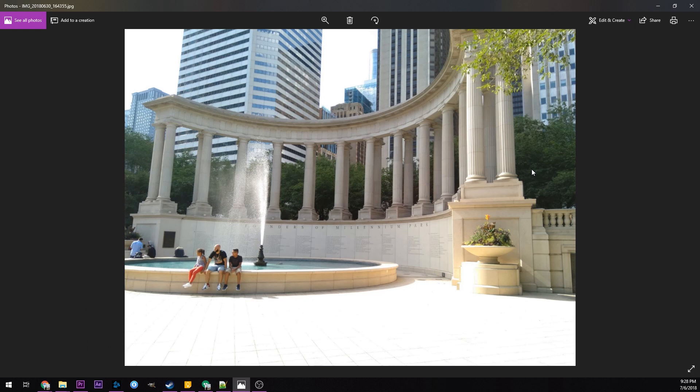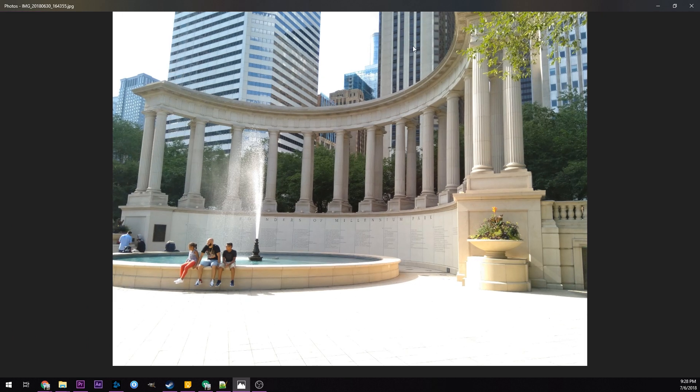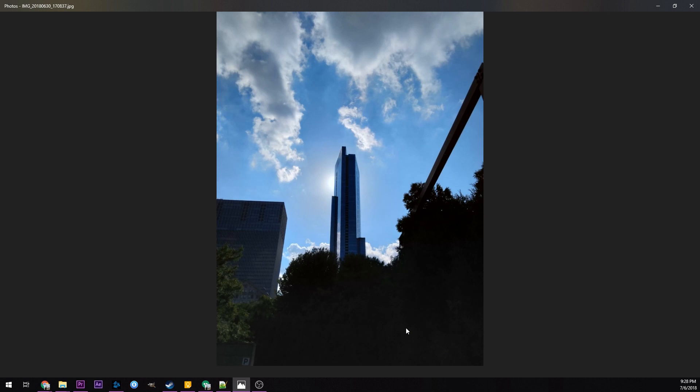I had HDR set to auto mode, so it was supposed to detect when it would be a good time to turn on. This is a picture where it didn't turn on and it really should have — you can see the sky is just completely blown out, and in fact even the ground is completely blown out. I have no idea why it didn't trigger HDR. When the HDR turns on you can get a good picture, but sometimes it really does fail.